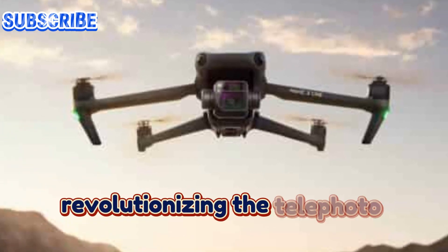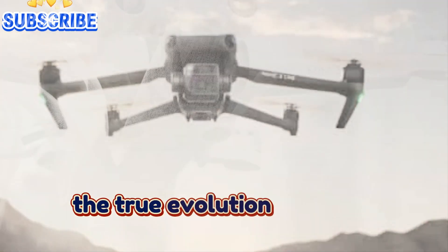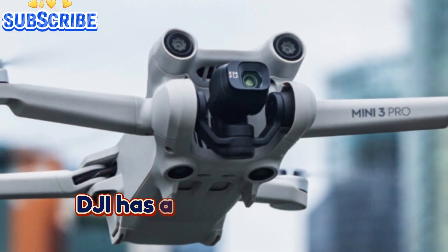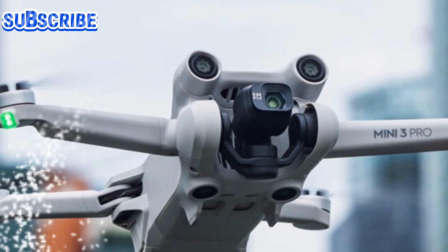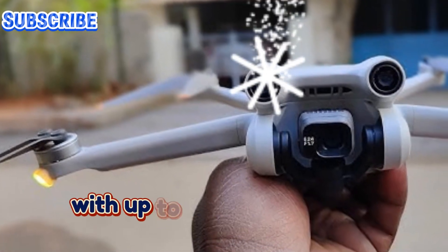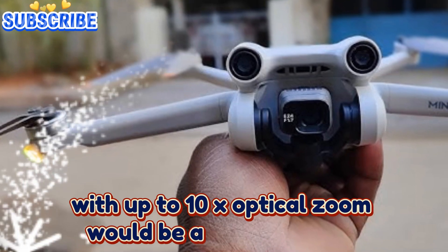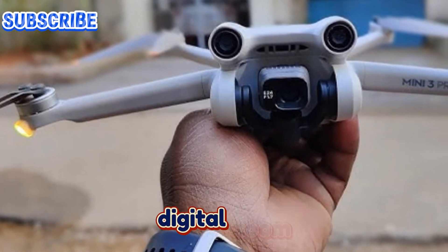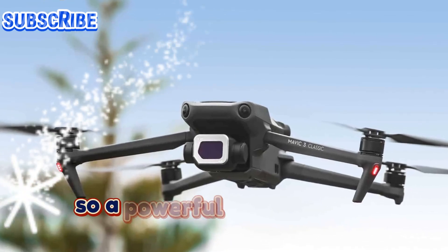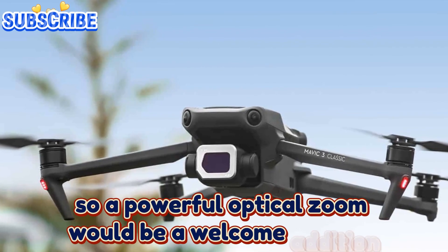Revolutionizing the telephoto lens: the true evolution needs to happen with the telephoto lens. Here's where DJI has a chance to make a significant leap. Upgrading to a 108-megapixel camera with up to 10x optical zoom would be a game-changer. Digital zoom often falls short in delivering true clarity, so a powerful optical zoom would be a welcome addition for creators.